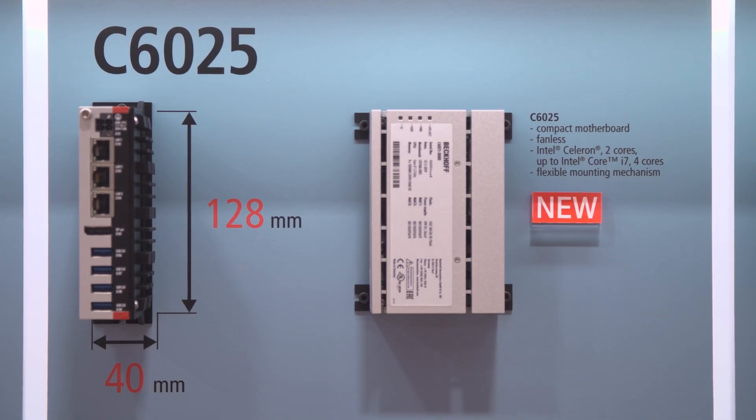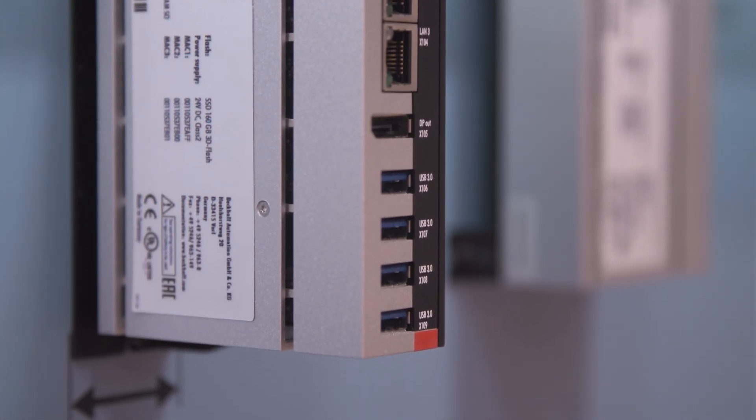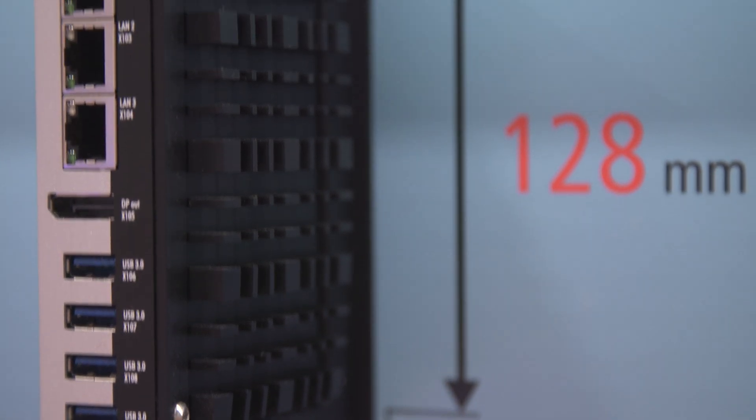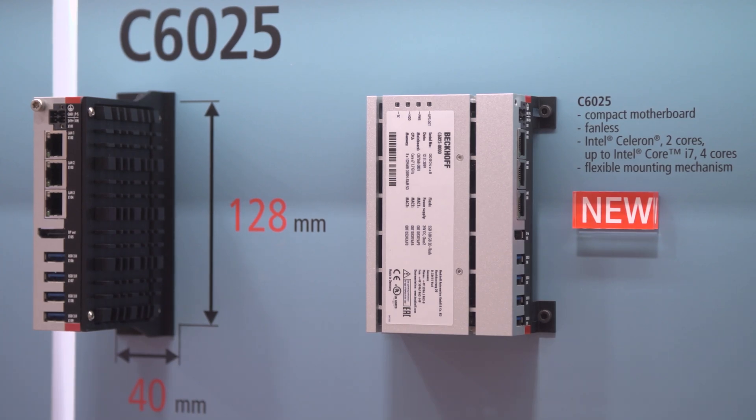Additionally, the C6025 is now complementing the portfolio with a device using Core iU processors — Core i performance with very low power consumption. This enables building an ultra-compact device with Core i performance in a fanless design.